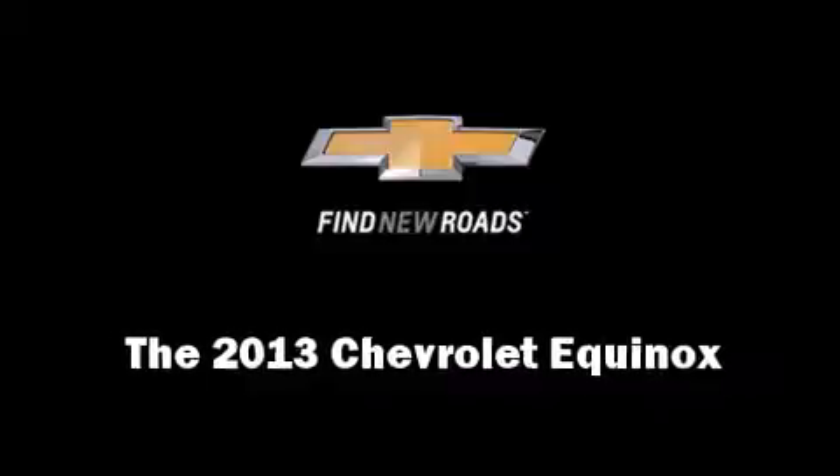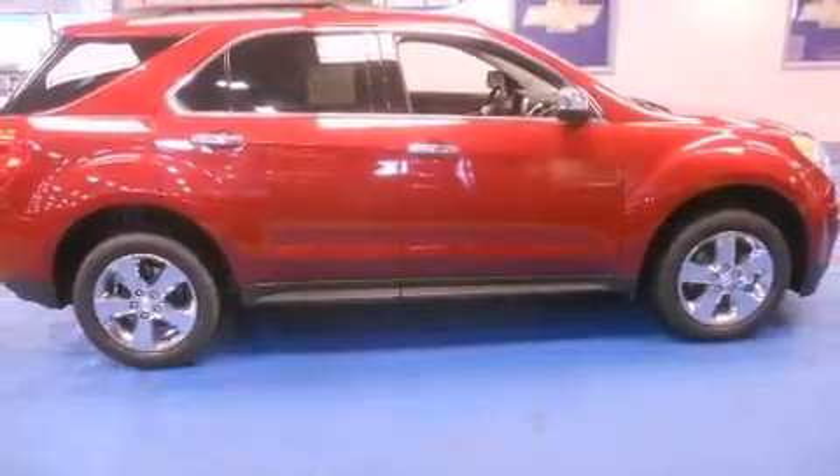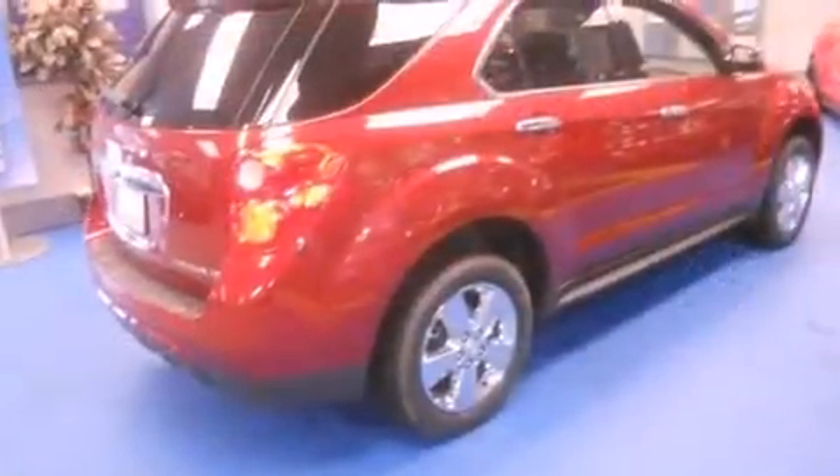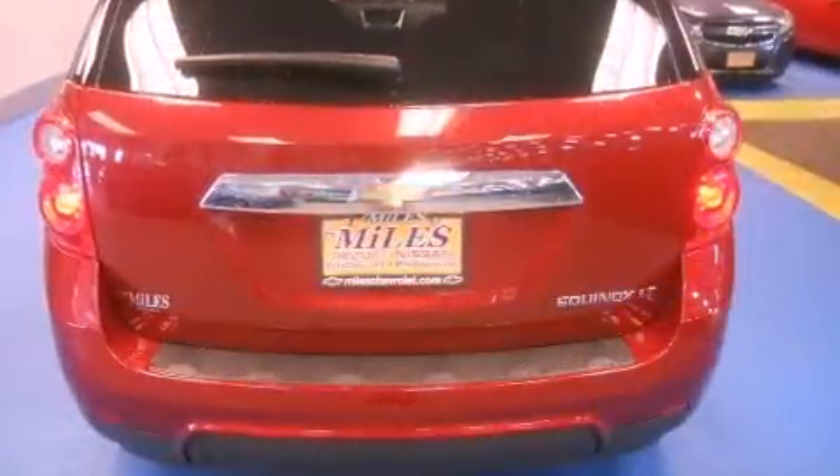Climb inside the 2013 Chevrolet Equinox. Smooth gear shifts are achieved thanks to the 2.4-liter four-cylinder engine. And for added security, Dynamic Stability Control supplements the drivetrain.